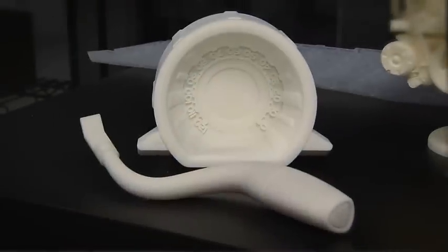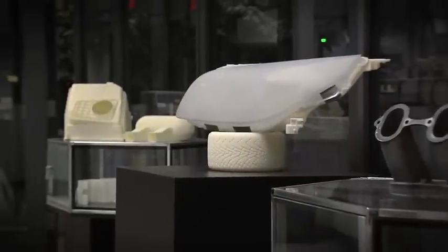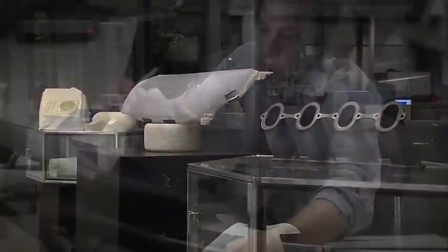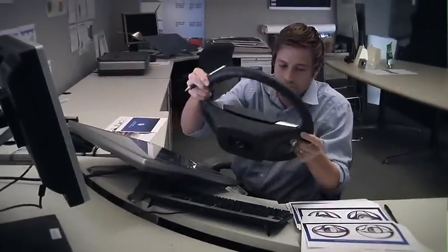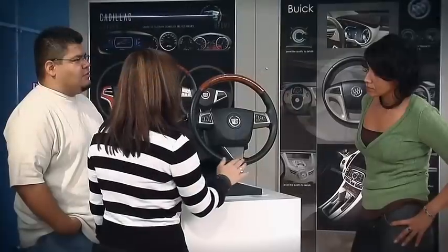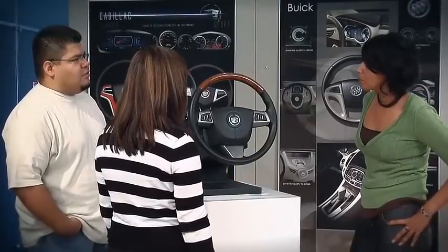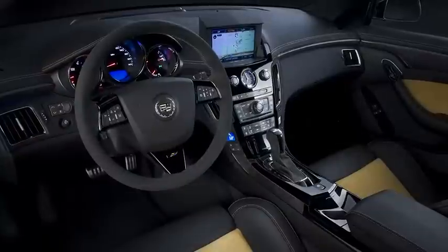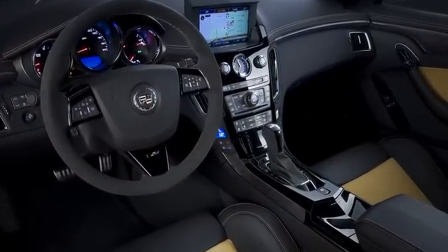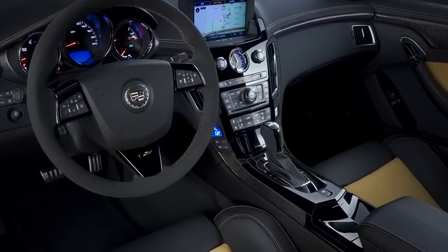Once we establish a design direction, we use rapid prototyping to quickly understand what it is about the design that would enable or enhance ergonomics and functionality of every single part. At a studio level, it gives us a sense of the final design because of its speed and accuracy. Some of the benefits above that is being able to fit various components together and understand part-to-part interfaces.